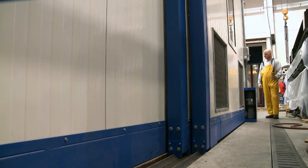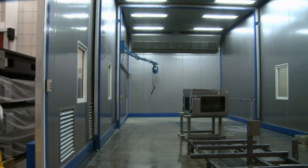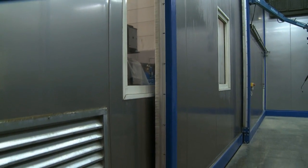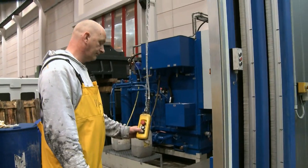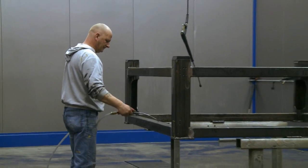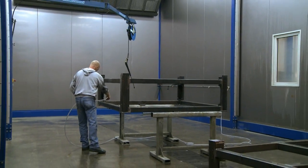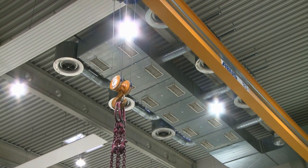After this process step, the telescoping cabin returns to its original position. Compressed air is used to blow off the remaining moisture. Once the workpiece is dry, the gantry crane can quickly move it to the SLF open space coating station.